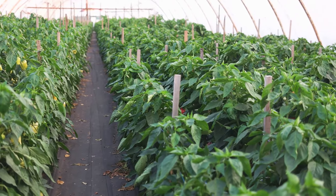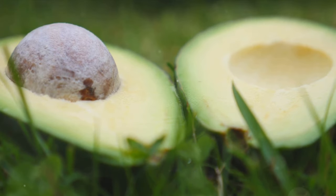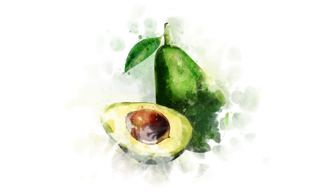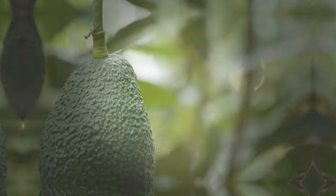The good news is the demand for avocados is on the rise. They're a popular choice for health-conscious consumers. Keeping an eye on market trends, consumer preferences, and potential export opportunities can influence your profitability.